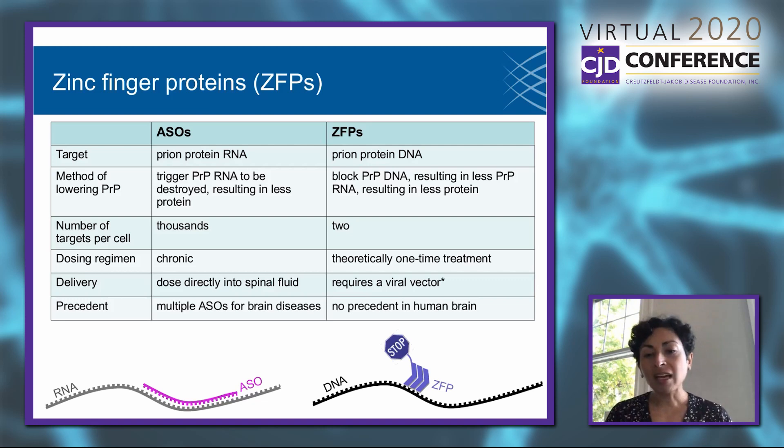You can think of a zinc finger protein as a stop sign that you're trying to send to the gene you want to turn off — planting that stop sign right at the beginning of the gene so nothing can be made from it. You can't make the RNA, so you can't make the protein. That's basically the therapeutic concept. Here's already one difference from ASOs: ASOs target prion protein RNA, whereas ZFPs go one step further upstream and actually target the gene — they target the DNA.